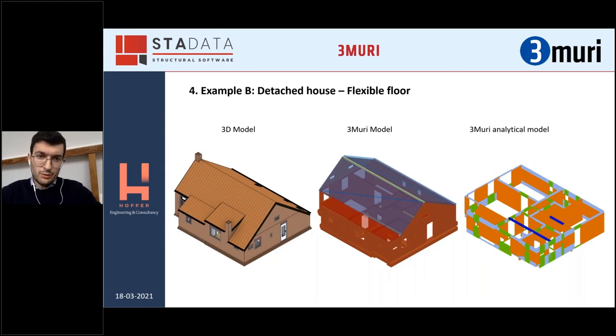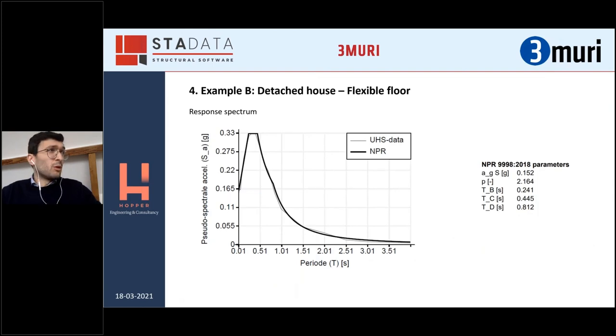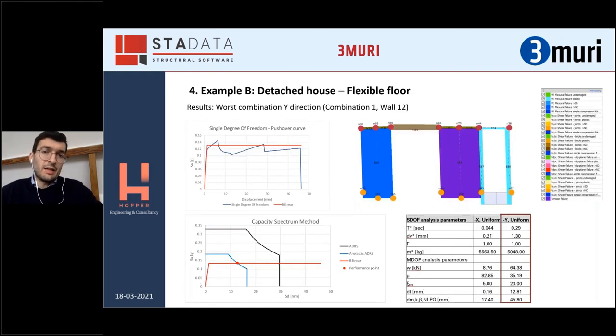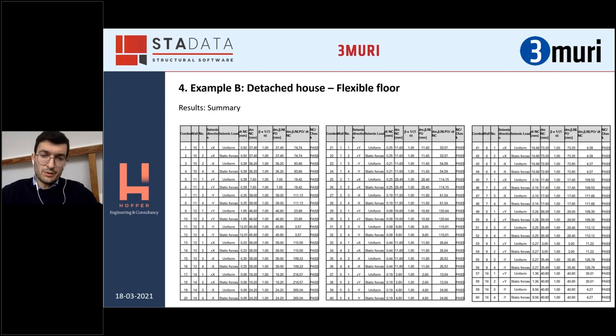This shows how to go from a 3D model to a 3Muri model to a 3Muri analytical model without the roof. The response spectrum follows the same approach as before. Results in this case are presented wall by wall. This is one of the worst combinations in the X direction, in which the outcome is positive. Same for a wall in the Y direction. As you can see in the summary, basically all the walls are fine.